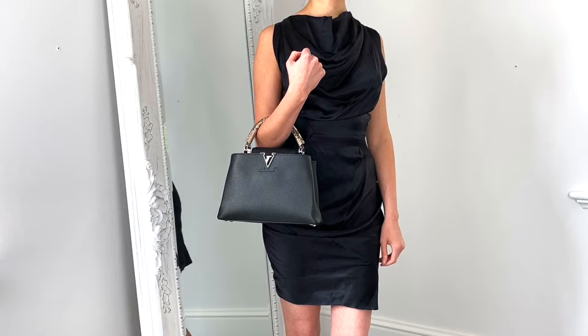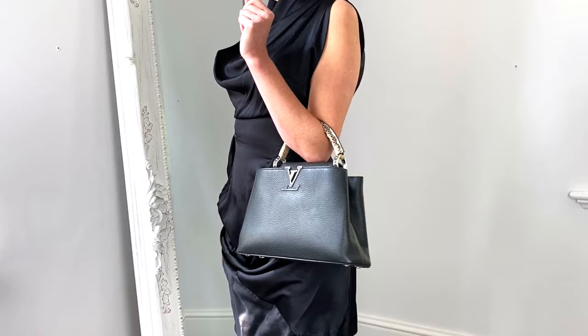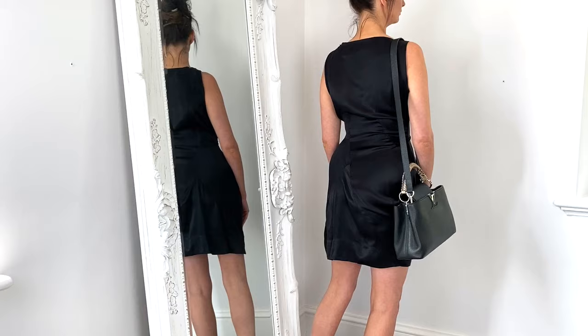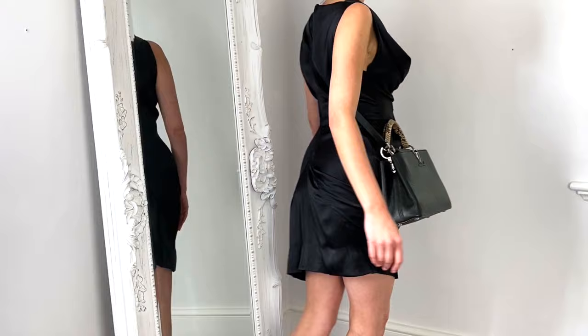One of my favourite looking designer evening bags is the Louis Vuitton Capucines in the BB size. It feels like there's more to this bag — it's actually quite roomy with two large compartments so you can fit everything you need. You can wear it two ways: using the top handle, which on this version is a snakeskin handle, or with the detachable cross body or shoulder strap. This BB size with the snakeskin handle retails at just over £3,600.